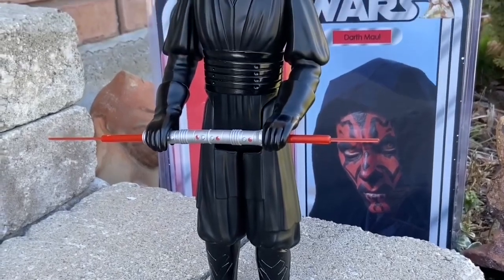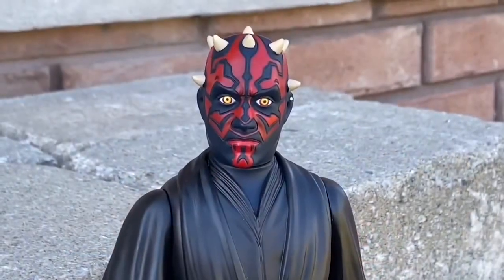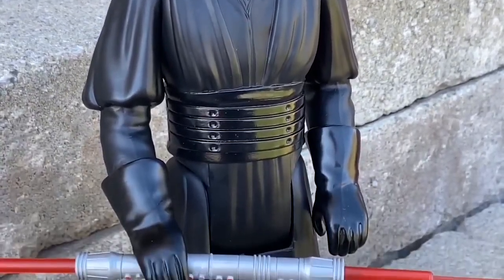It doesn't look 12 inches, does it? But it is 12 inches — trust me, it's massive. Really well sculpted. I love this one. I'm staring at him right now, I've got him in my collection right here. Look at that face sculpt — that's awesome. Fantastic. Like, what more do you need here?